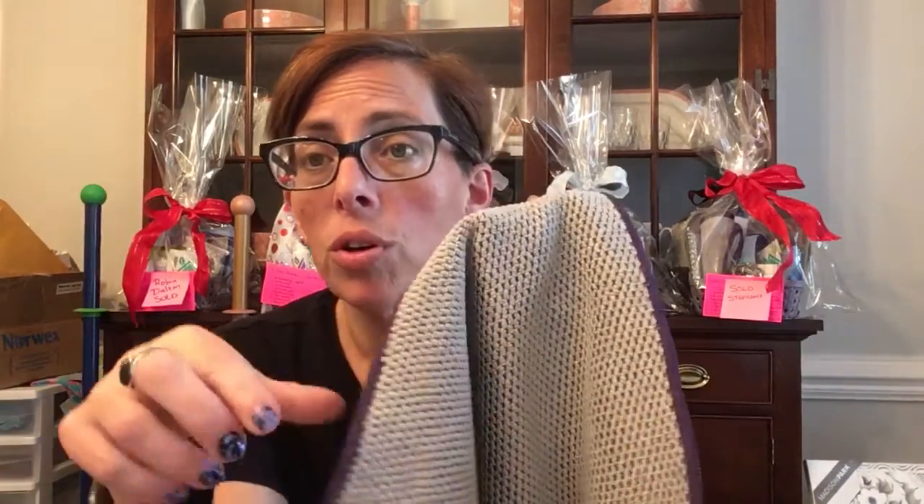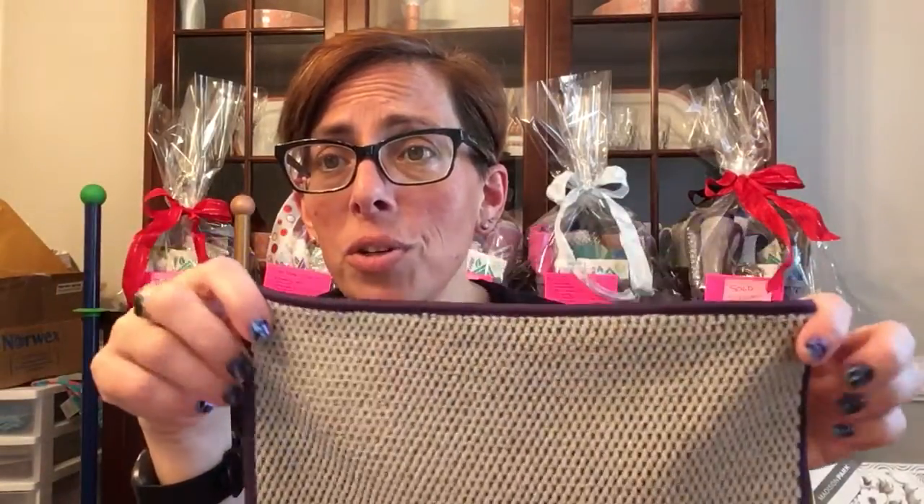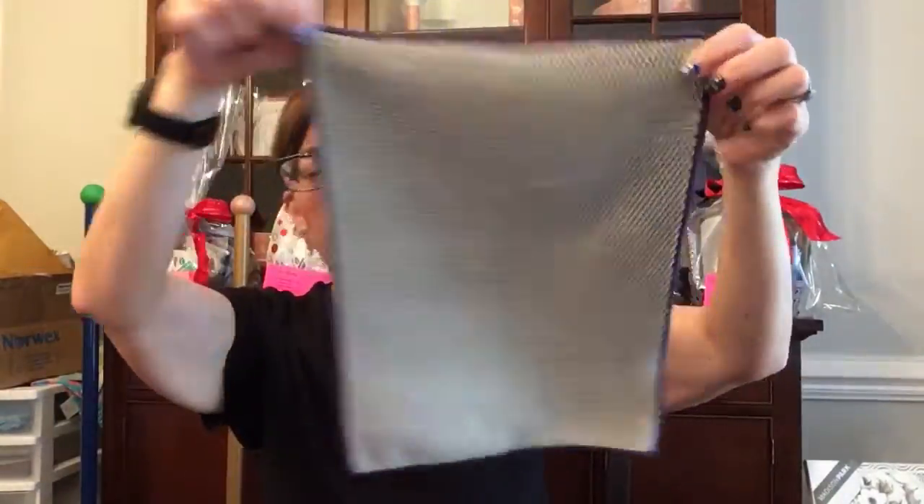Norwex also makes a Textured Kitchen Cloth — the ribbed and textured versions do the same job, it's just a matter of preference. Most of my cloths are the ribbed ones but I've been getting into the textured ones too. This particular one is a limited edition — Norwex sells limited edition items to the public every once in a while, so if you see them, grab them because they won't be around long.